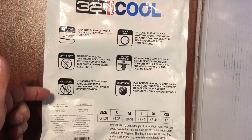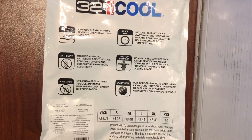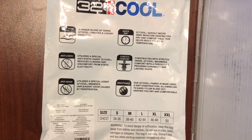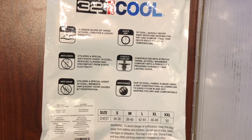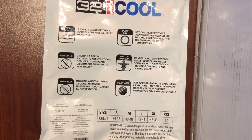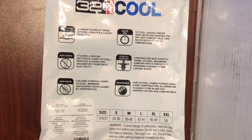There are six features they want us to take note of. Number one is the unique blend of yarns that create that hand feel — the poly yarn itself is probably a textured yarn giving it a softer hand feel. You also have static control, which is very nice because if you can't use softener, at least you have static control built into the garment.